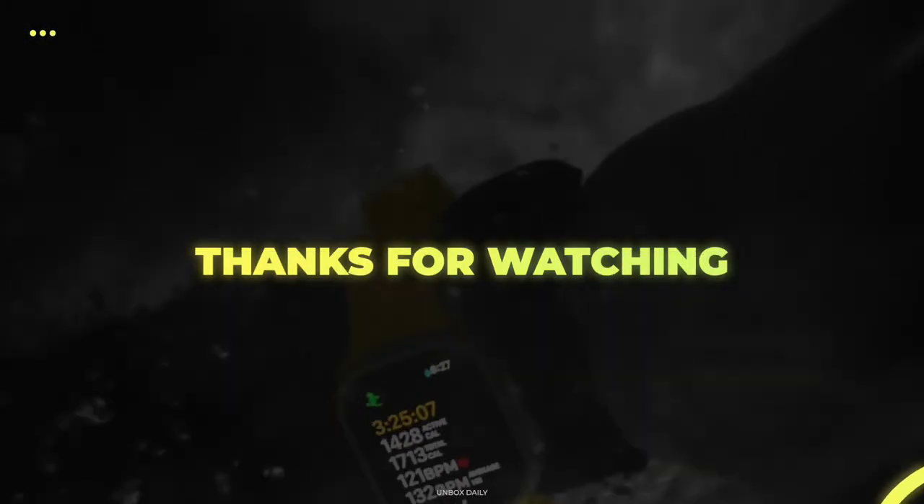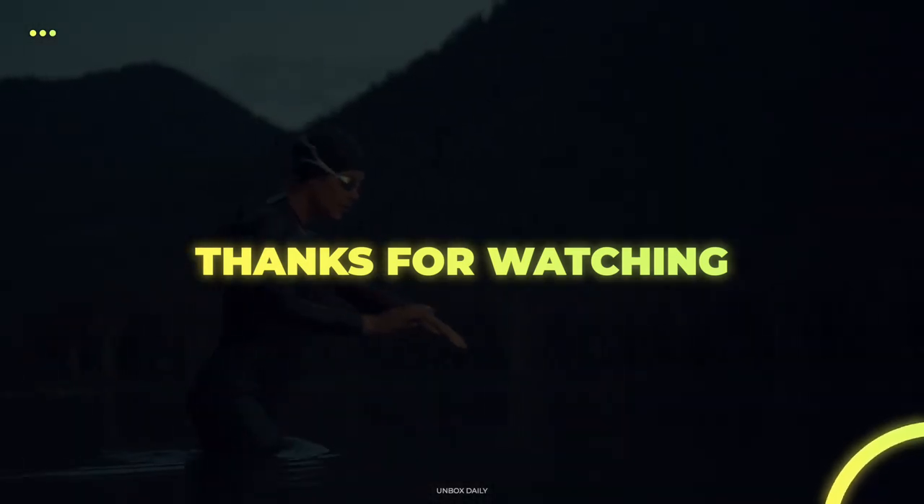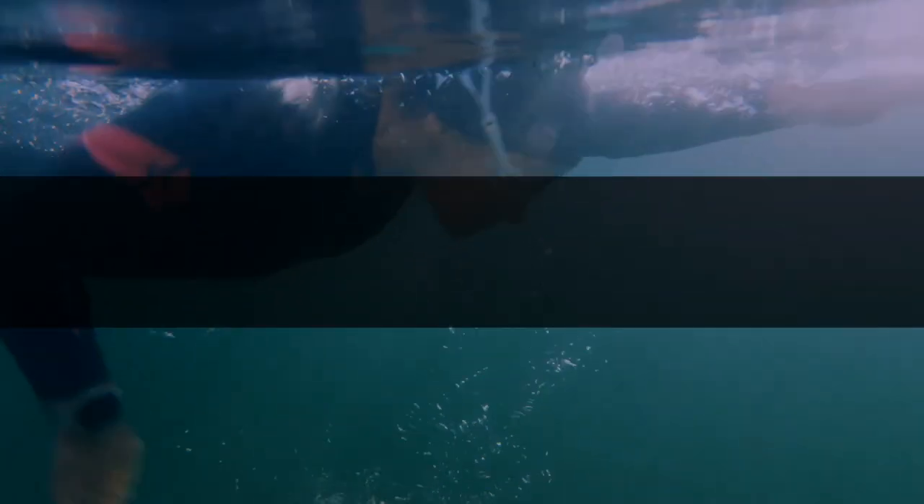Thank you for watching. If you liked this video and want to hear more from us, please subscribe to our channel and hit the bell icon to be notified of our new videos. I'll see you in the next video.